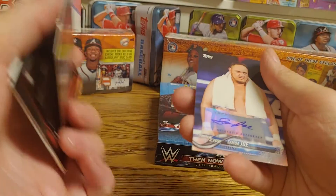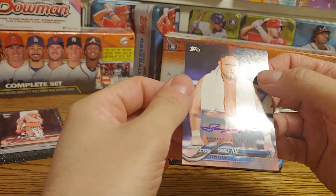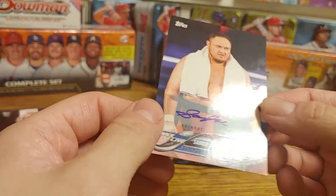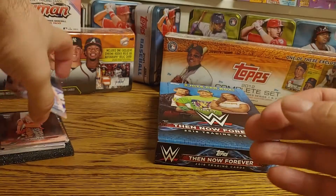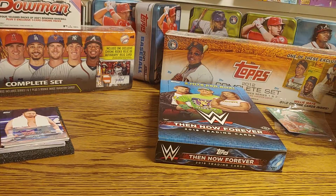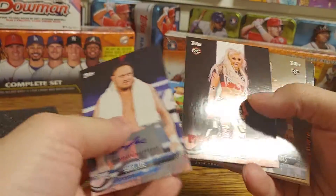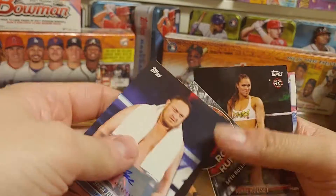And there we go — that's the autograph, thank goodness! And that's a nice one: Samoa Joe numbered to 99. He's going to be in the main event of NXT's pay-per-view coming up. That's pretty sweet. Seth Rollins has a huge match with Edge at Summer Slam tonight.